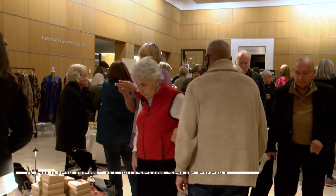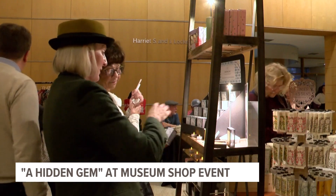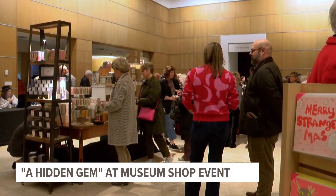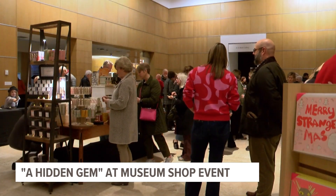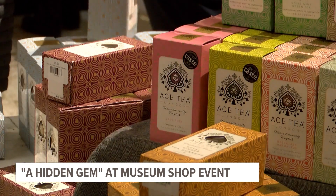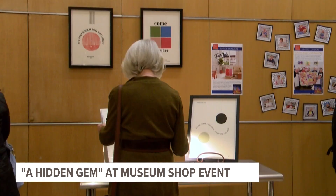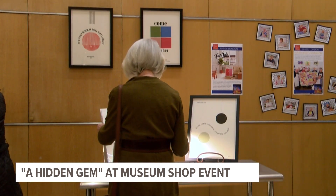Well tonight and only tonight, the Des Moines Art Center Museum Shop held an interactive exhibit where people could enjoy the museum's newest finds from London. The event is aimed for those looking to find some unique pieces of art, but also treats like English beers and wine. The museum shop holds these events twice a year, allowing Des Moines residents a chance to find one of a kind pieces.